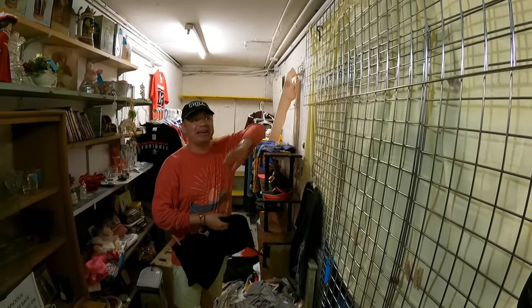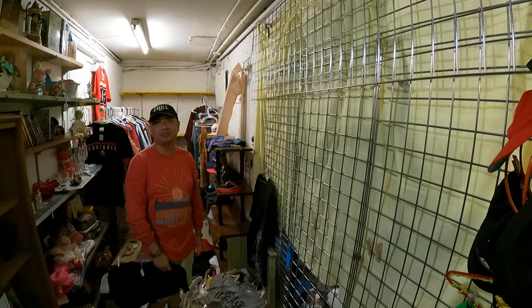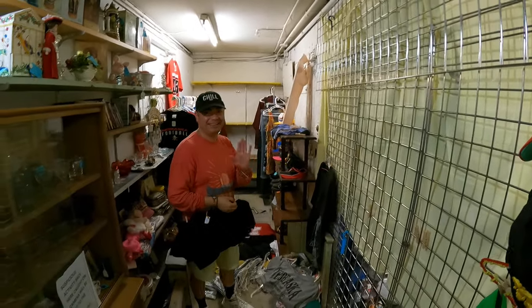Oh thank you! It looks empty right now, but once I work on it it'll be full. We'll come back before we leave and show what this looks like when you're done. Nice to meet you guys. He also works here at the store sometimes part-time — Bob said. So first time meeting him, that's cool.